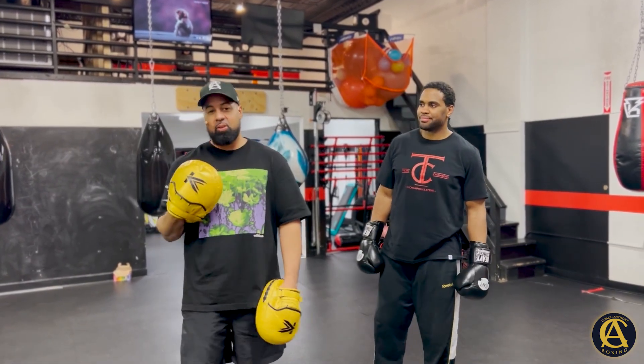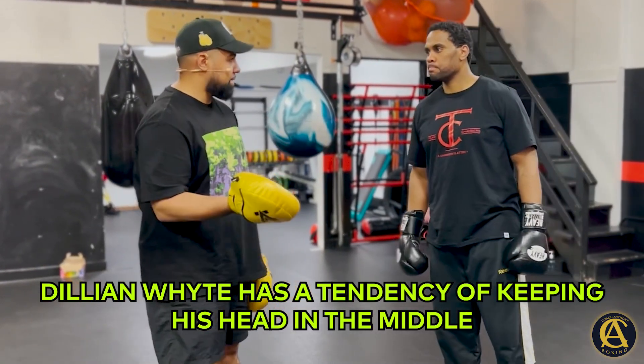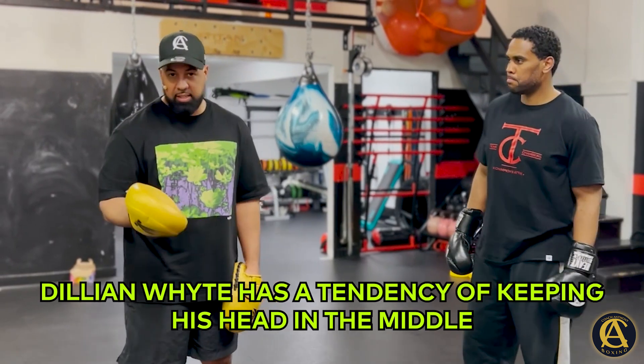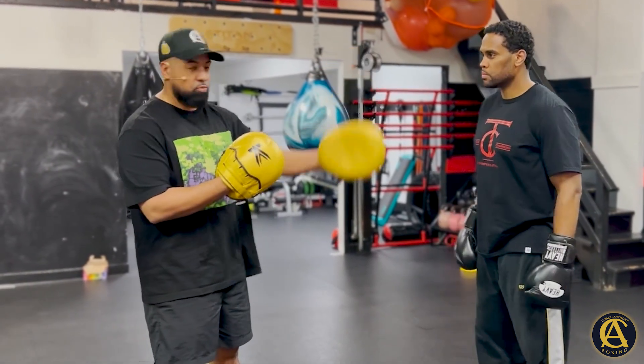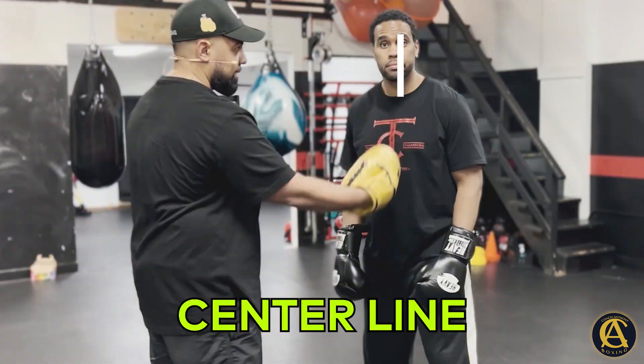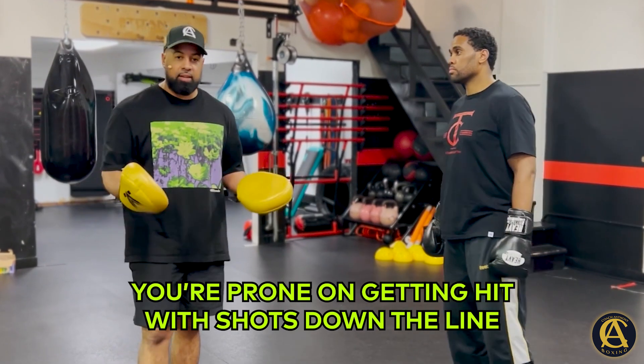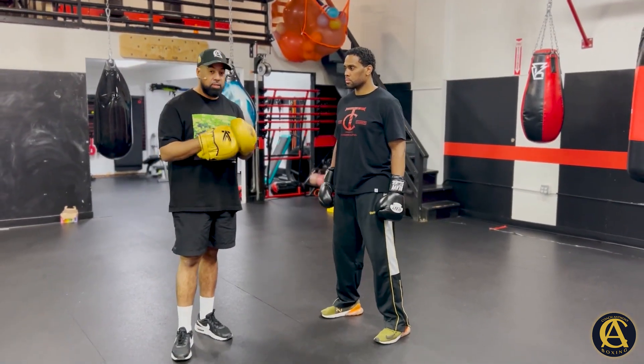The key is this: Dylan White had a tendency of keeping his head in the middle. He keeps his head on the center line, and when you keep your head directly in the middle — directly down the center line — you're prone to getting hit with shots down the line.